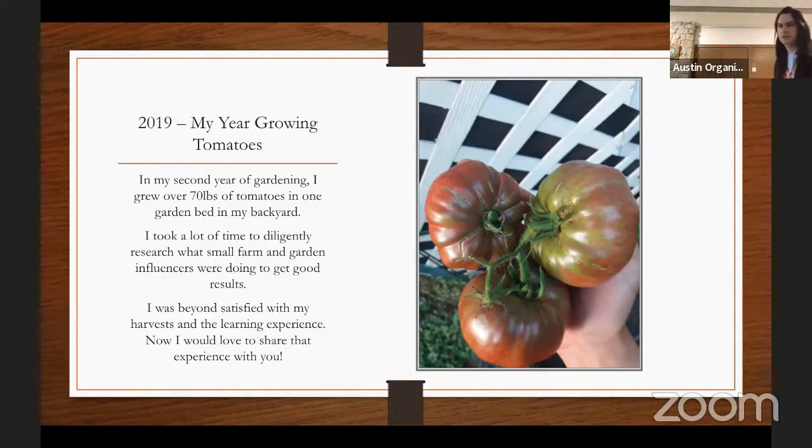We'll kick it off with 2019, my year growing tomatoes. I spent a lot of time learning from farms and reading books. It was my second year of gardening and I was growing about 70 to 75 pounds of tomatoes in about a five to six foot square garden. These are black cream tomatoes — a great little hybrid variety to grow. I was beyond satisfied with my results from researching different ways of growing tomatoes, primarily from farms.